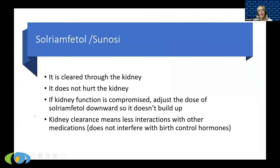Importantly, Sunosi (solriamfetol) is cleared through the kidney, not the liver. This means it does not interact with birth control pills — unlike the previously discussed medications. It doesn't harm the kidney; the kidney just clears it out. If kidney function is reduced, we adjust the dose downward so it doesn't build up to an overdose level. This kidney-clearance profile also means it doesn't interact with other liver-cleared medications — which is really important and very nice.